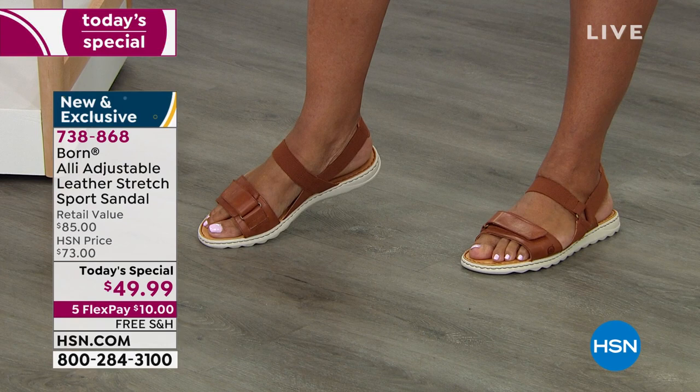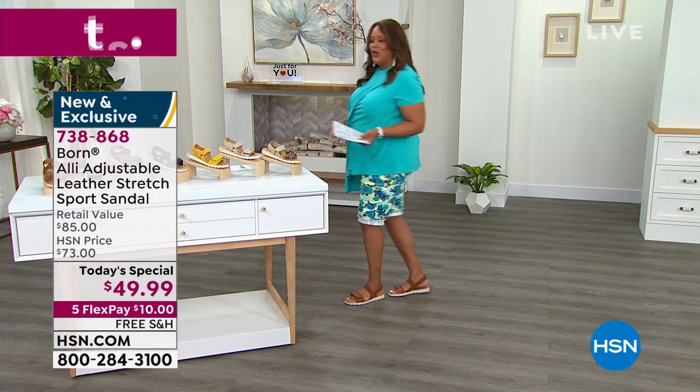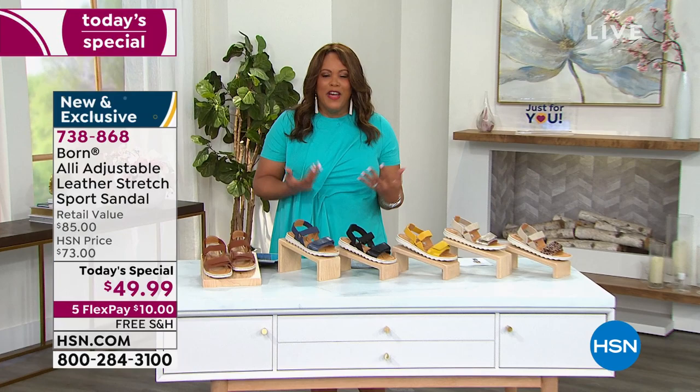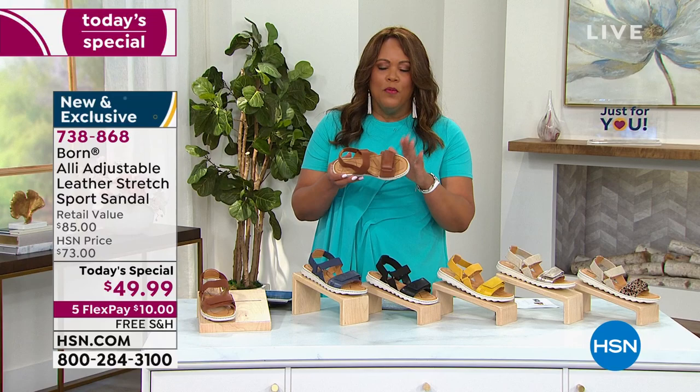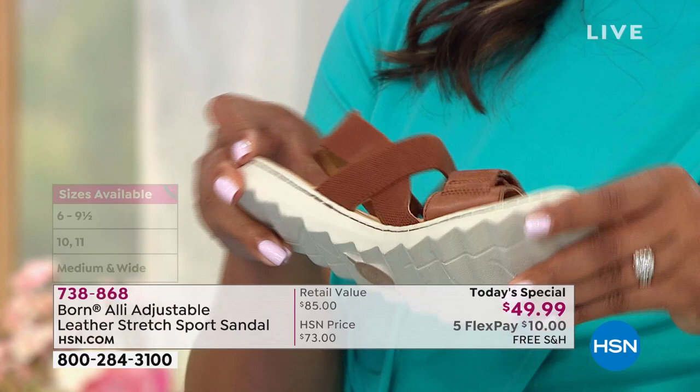They go with every color. I love cognac — it's very popular. I have on bright blue and it goes with everything: yellow, orange. This cognac is just probably your most classic color. And to your point about sizing, we're offering medium and wide width, so you really have the opportunity to get your exact perfect fit. And of course you can customize that fit because we have that Velcro hook and loop closure that comes across the toe, allowing you to customize the fit on each foot.